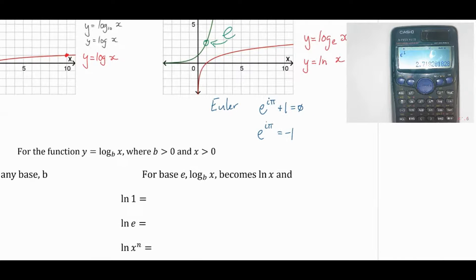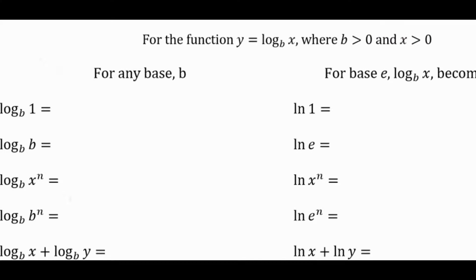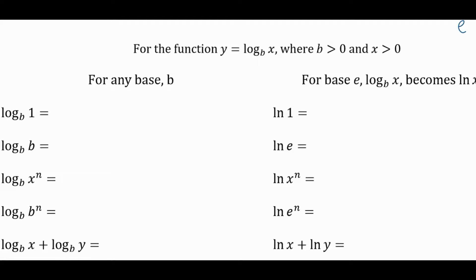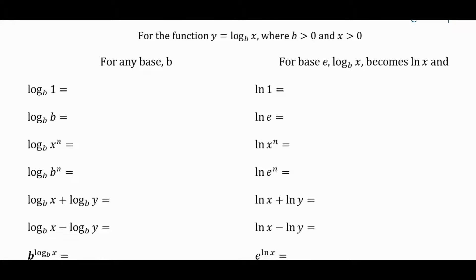Let's review properties of logarithms. For the function y = log base b of x, where b > 0 and x > 0 — for base e specifically, log base b of x becomes ln(x). The domain and range are what we really care about from the graphs: what x values and y values are admissible and will give us solutions — that's what we need to know.